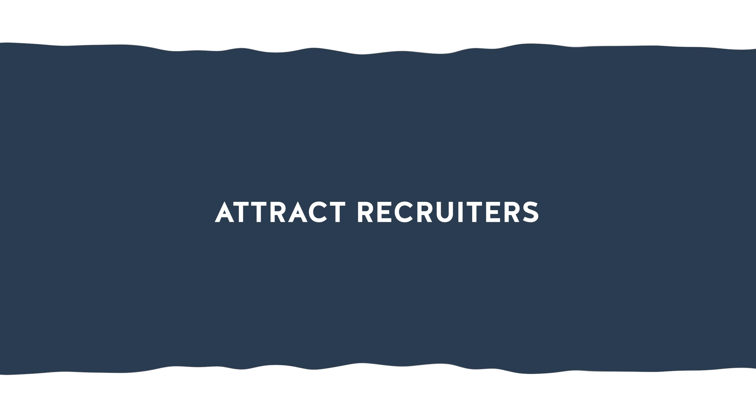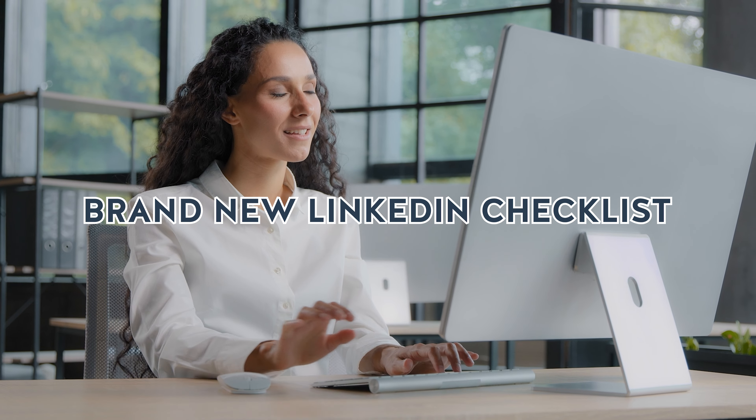In this episode, I'm revealing the seven best LinkedIn profile tips to transform your profile from basic to brilliant in just minutes. Whether you're looking to attract recruiters, grow your network, or showcase your expertise, these tips will help you stand out instantly. Stick around because I have a brand new LinkedIn checklist that will guide you step by step in creating a standout profile that captures attention and sets you apart from your competition.